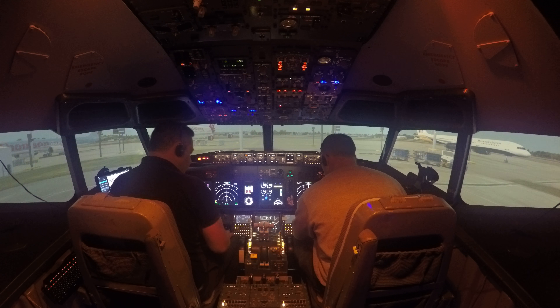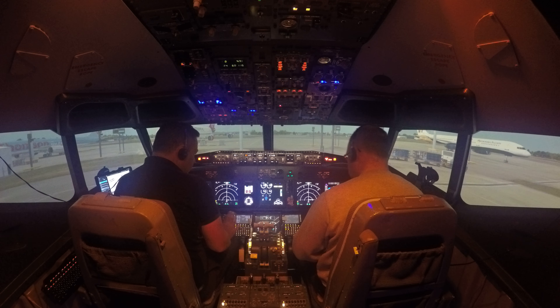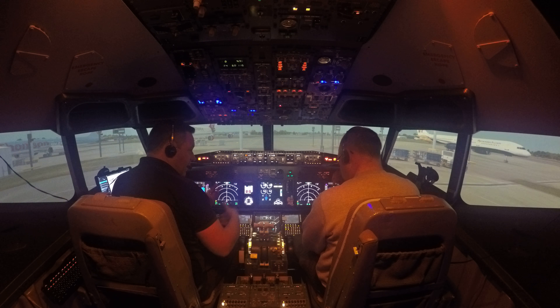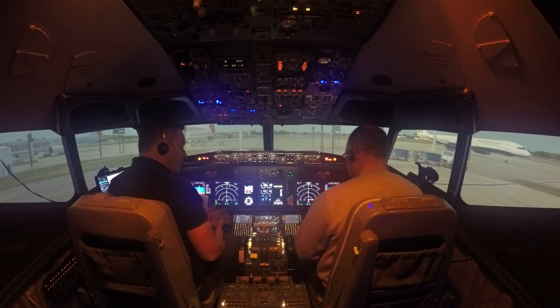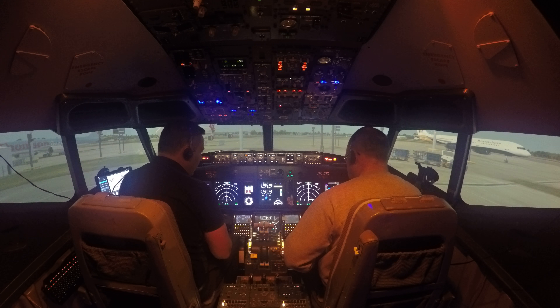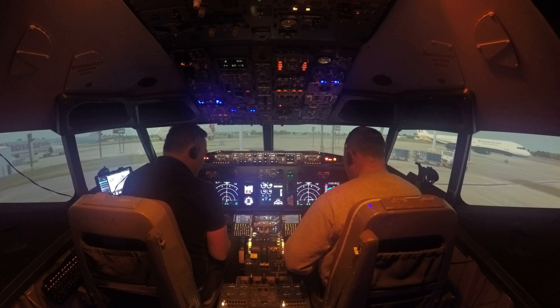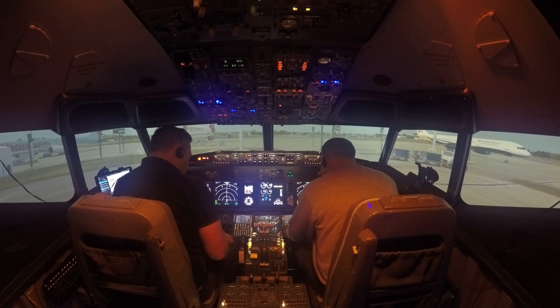Now we can go to our Perf Init page — our performance page. The airplane is quite clever and it's going to work out our takeoff speeds and that kind of stuff, but it needs a little bit of information from us first. The most important thing is how heavy we are. In the real world a load master would give us sheets telling us the baggage weight, average passenger weight, and so on. We haven't got one today, so roughly speaking our weight with the fuel on board would be about 56 tons. Go ahead and type 56.0 and put it in where it says GW — that stands for Gross Weight.